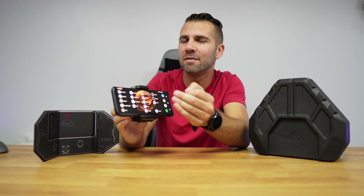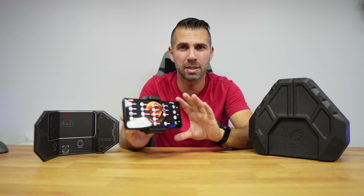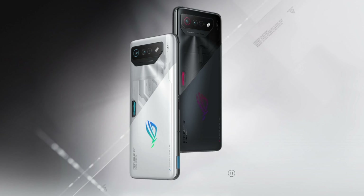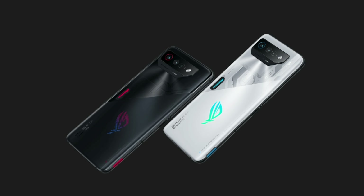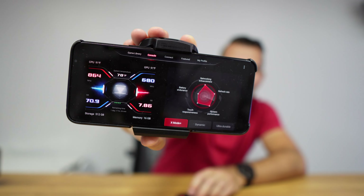The display runs at 165 Hz refresh rate. There are two different models with three different choices: the ASUS ROG Phone 7 Ultimate with the specs I just stated, and the ASUS ROG Phone 7 standard version, which comes in Storm White and Phantom Black, starting at 12 GB of RAM and 256 GB of storage and going up to 16 GB of RAM and 512 GB of storage.